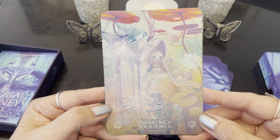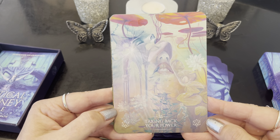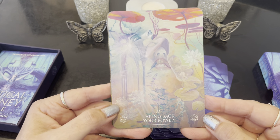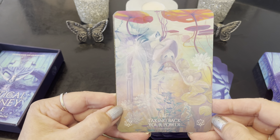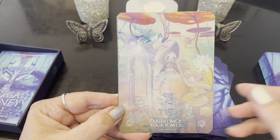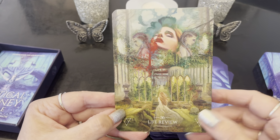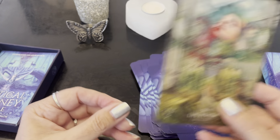Taking Back Your Power — I love this card. Look at her face here and her face there. I love how things are depicted in the artwork, it's so gorgeous. I know I keep saying that but it is so gorgeous, how it blends. Life Review — wow. That was 36 cards.